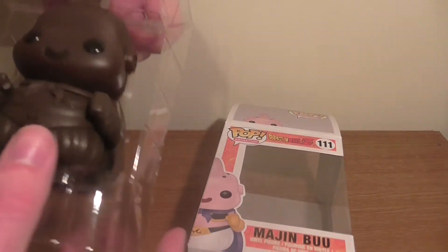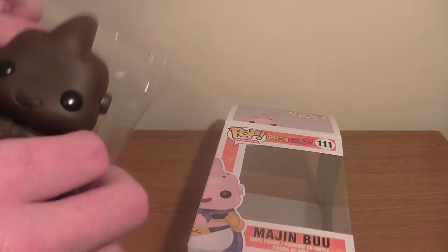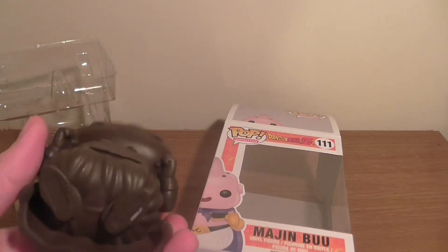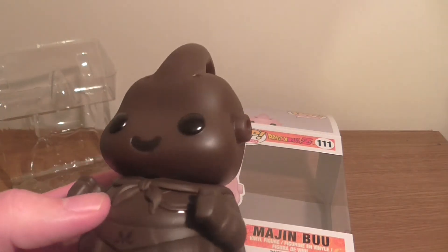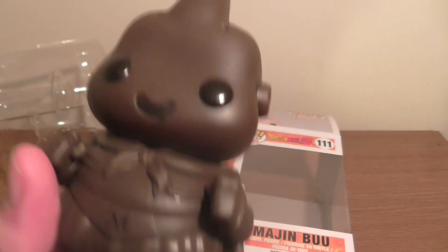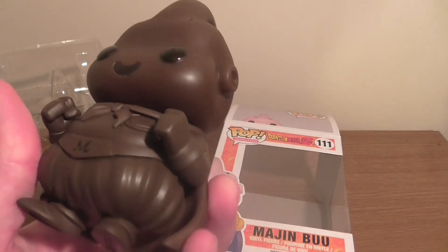He is identical to the original Majin Buu that Funko have released, apart from he is completely chocolate-coloured. Apart from his eyes, which are dark chocolate. How wicked is that?